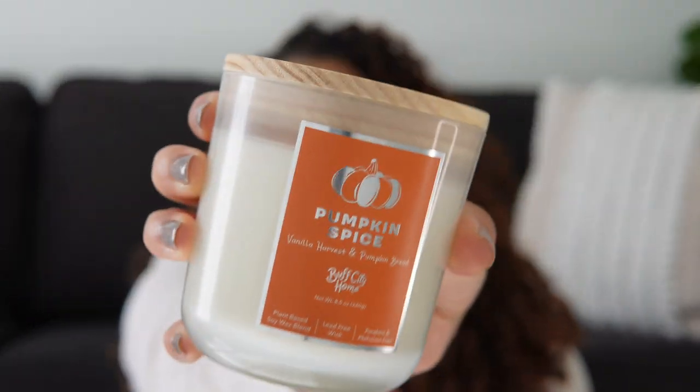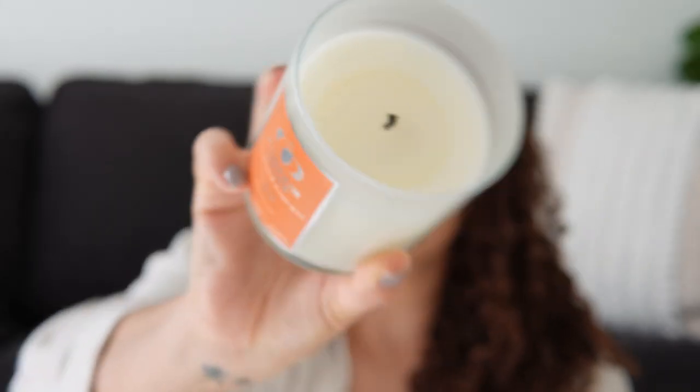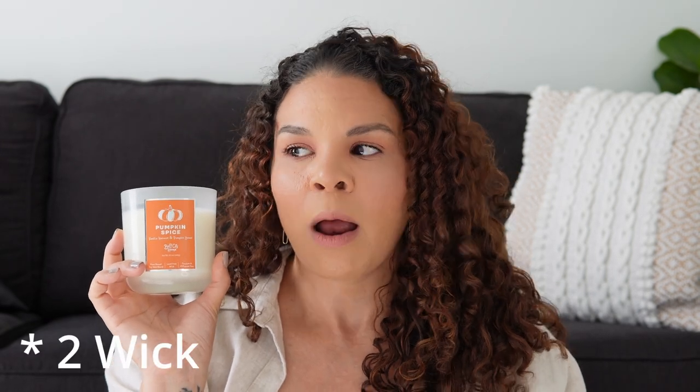Next up, the candles. Buff City had actually tested candles earlier this year — they sent candles to a few test stores in scents like sitting on the dock and sure thing. But the fall candles — oh my gosh. This one is in the scent pumpkin spice, and I do remember voting on this packaging. It is beautiful, it looks so luxurious. It says vanilla harvest and pumpkin bread are the scent notes. It's a single wick, though they just came out and released three-wick candles as well. The scent throw on this candle is incredible.